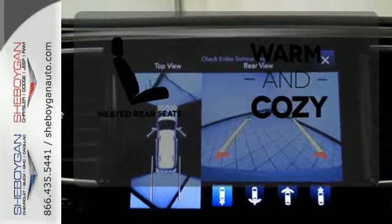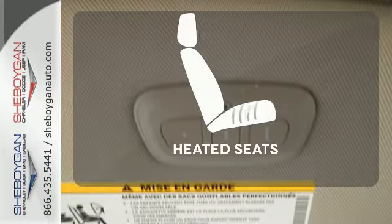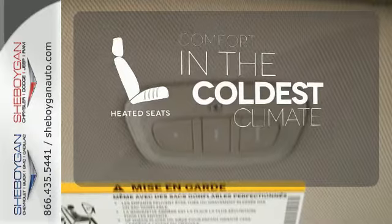Your passengers will be wrapped in comfort with heated rear seats. The heated seats keep you comfortable no matter how cold it is.